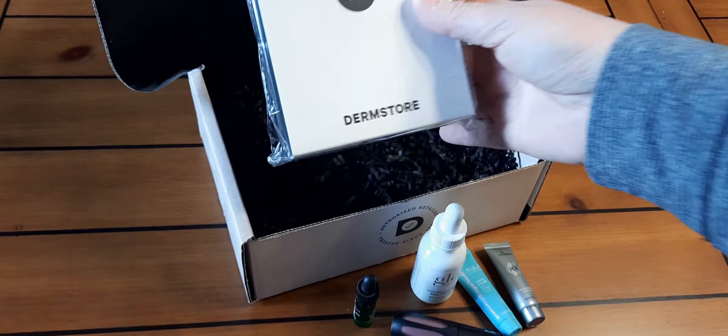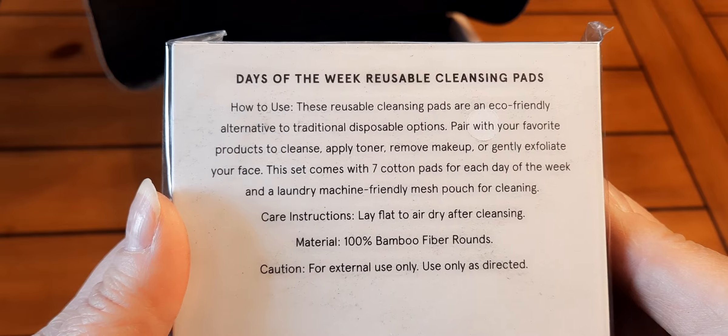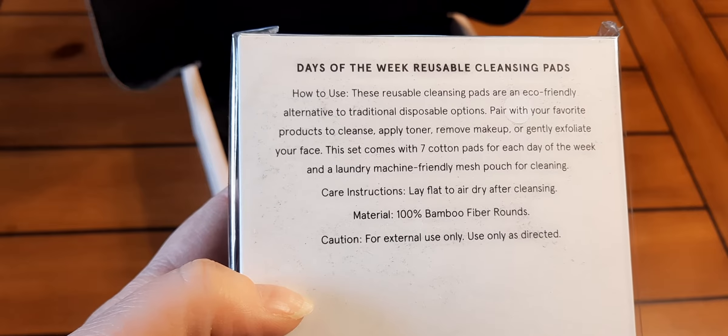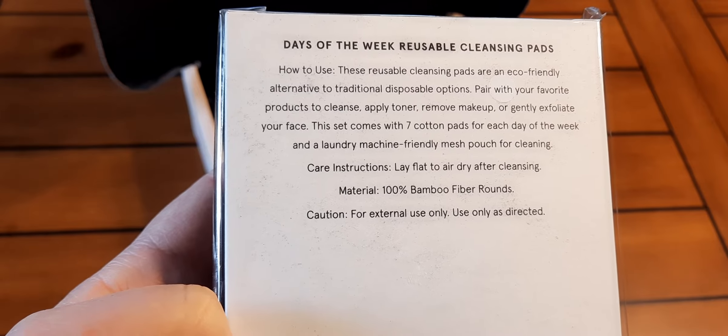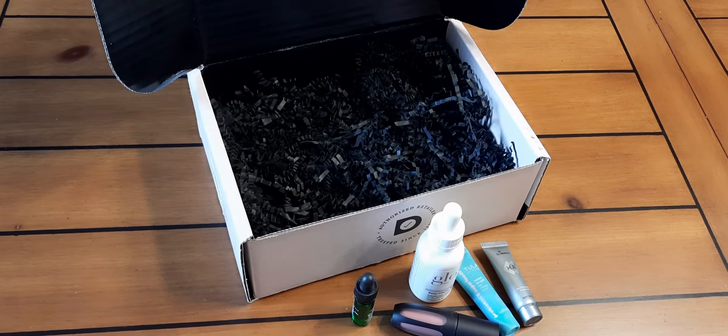Then there's a reusable cleansing pad set from Dermstore. These are Days of the Week Reusable Cleansing Pads. They're an eco-friendly alternative to traditional disposable options — pair with your favorite products to cleanse, apply toner, remove makeup, or gently exfoliate. The set comes with seven cotton pads for each day of the week and a machine-friendly mesh pouch for cleaning. Materials: 100% bamboo fiber rounds. That is really nice.